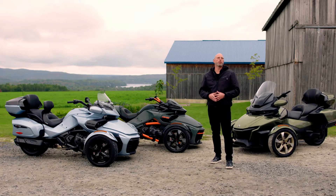At Can-Am On-Road, we're riders too. And the name of the game for us is always next-level experiences that lead us to ride like no other.